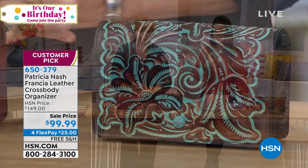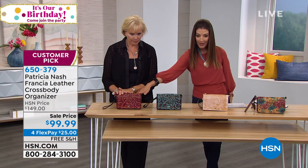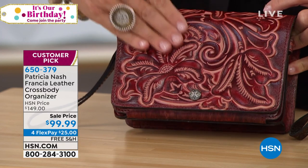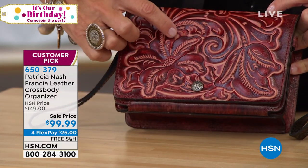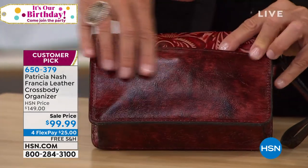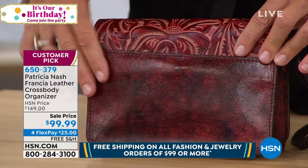We'll walk you through the color choices and start with the iron red tooling. Isn't it beautiful? This has an iron red that is burnished, which means it's hand stained into this tooling. And then you see this dusty mauve that's underneath it — so you've got that color. And on the back, you see the mix of that dusty mauve, the darker brown, and that iron red.